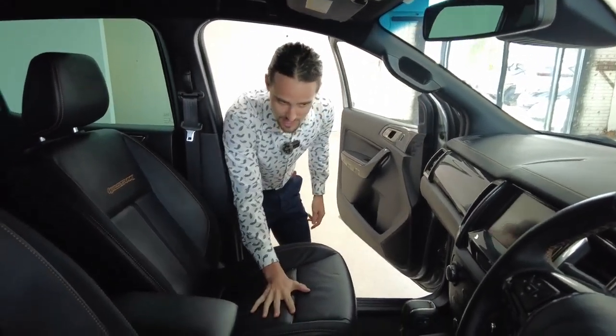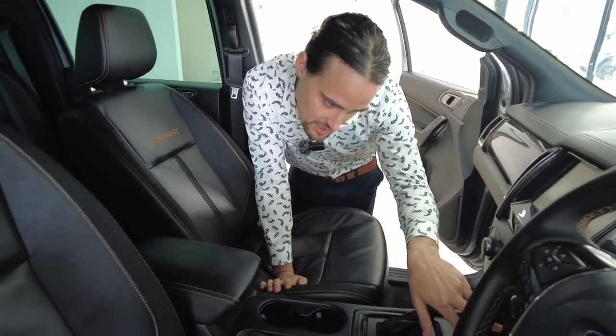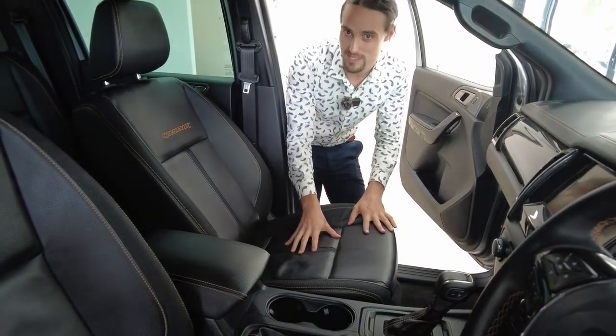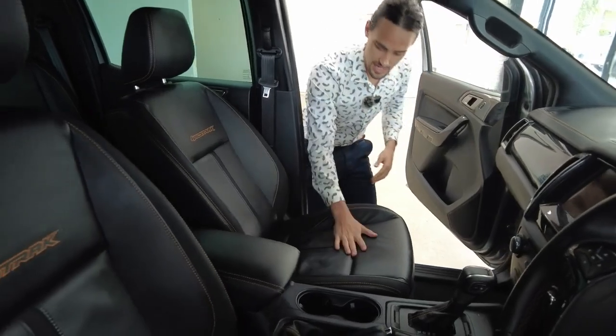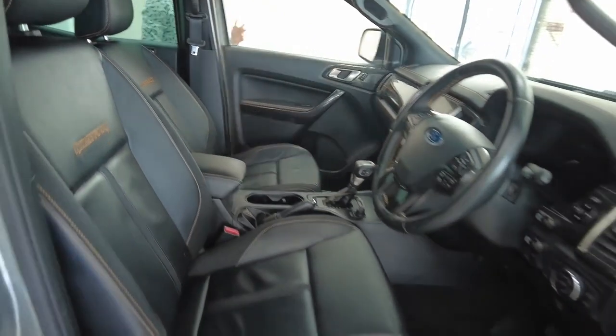Leather seats — I did read that they're heated, and they are heated seats. They're shown on the display there. So this is literally going to heat you up from your backside in combination with the air conditioning vents blowing at you. Heated seats, leather seats, carpet interior, door pockets — whack a drink bottle in there.